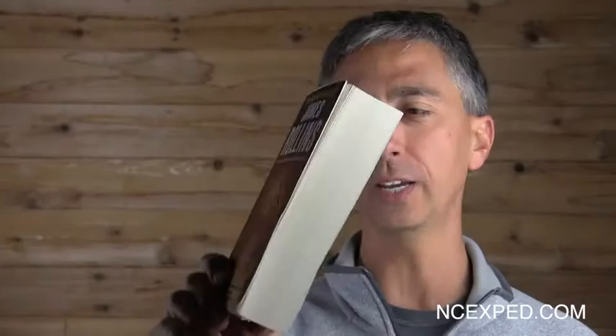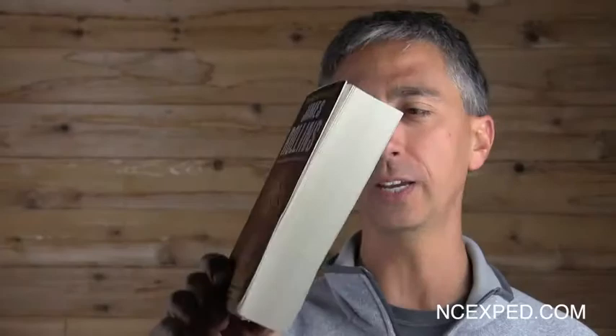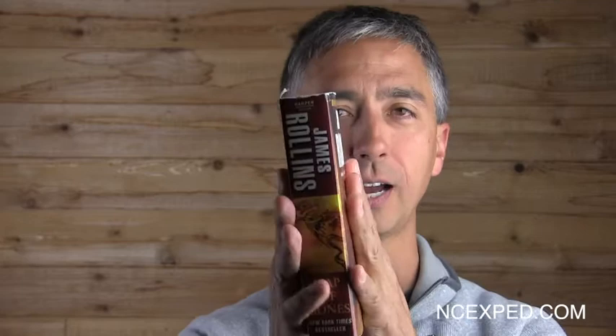James Rollins' Map of Bones is a pretty entertaining book. The paperback clocks in at about 580 pages thereabouts, so it's a pretty solid book. I picked this up in the airport because I had a flight to Russia. I flew from LA to Moscow, did some expeditioning, climbed up a mountain, caught a plane back, and then flew all the way back to the States and I needed something to keep myself entertained.